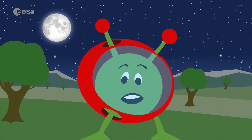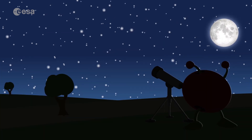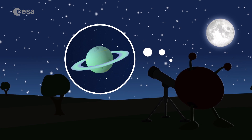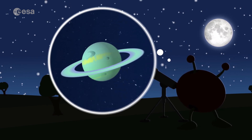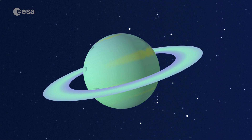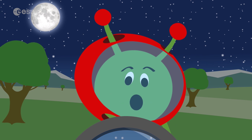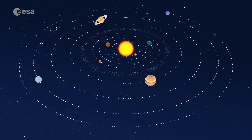Hi, it's Paxi, your space friend. I love looking up at the night sky. It always reminds me of my home planet, Alley-O, which is far, far away. It's what you call an exoplanet. Do you want to know what that is? I'll explain.